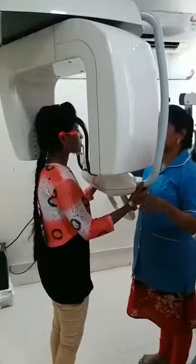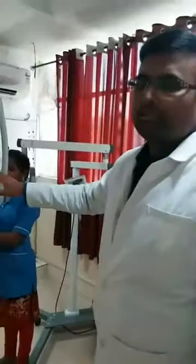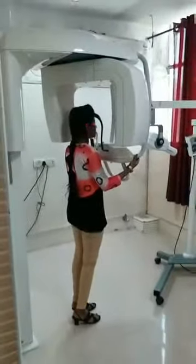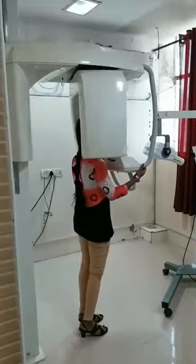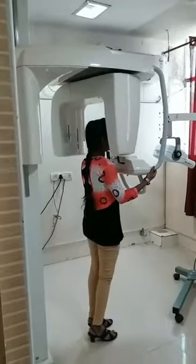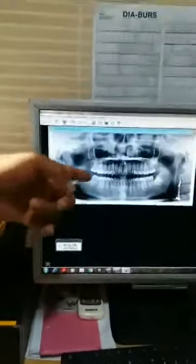As you can see, the patient is made to stand comfortably between the machine and the assistant makes all the necessary adjustments. We should stand outside when the X-ray is being taken. Now you can see the X-ray machine rotating and taking the image of the patient. The image has been captured — you can now come and have a look at the OPG of the patient.